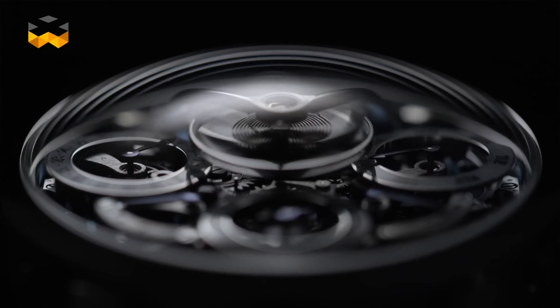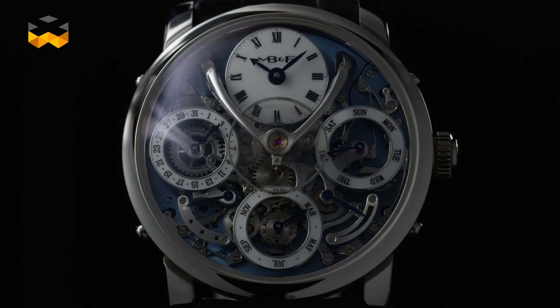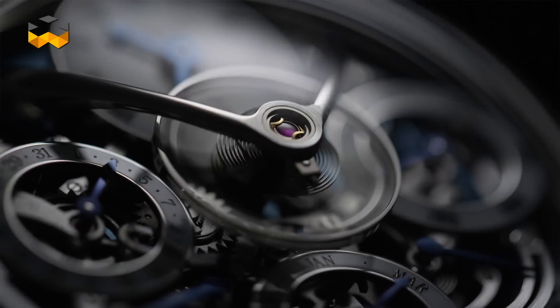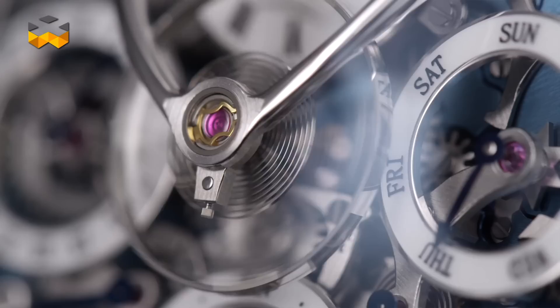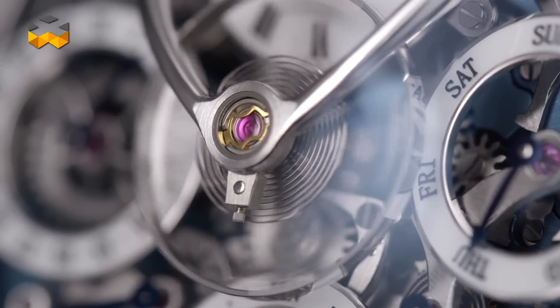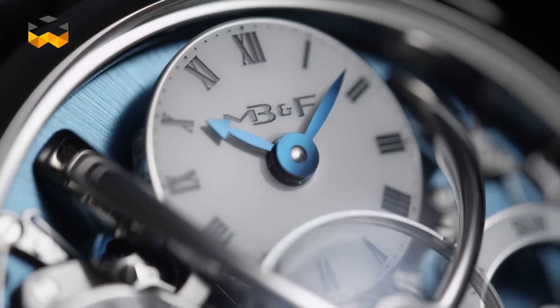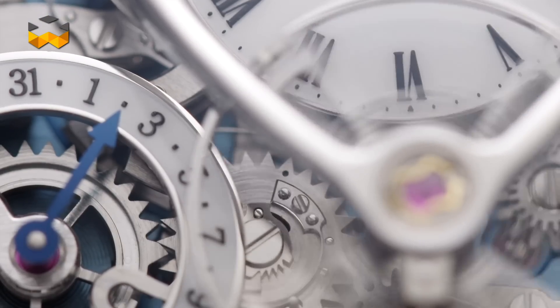The next one is the Legacy Machine Perpetual by MB&F. Legacy Machine is a classical line that MB&F launched a few years ago to honor the biggest and most important watchmakers in history. Its main feature is that the balance wheel is above the movement. On the LM Perpetual, the balance wheel staff is super long, measuring more than one centimeter, which is a big technical challenge. It goes through the whole movement, creating a spectacular show on the dial.